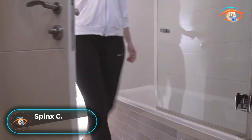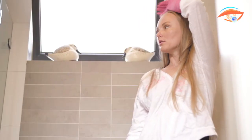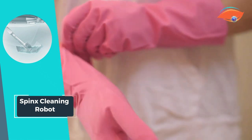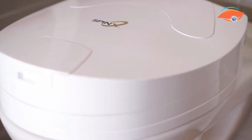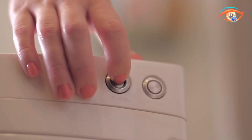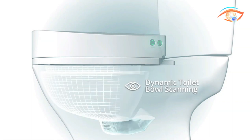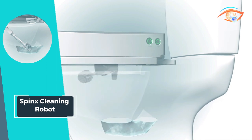Introducing the Sphinx Cleaning Robot, your ultimate solution for a sparkling clean toilet in just 90 seconds. With its innovative design and smart sensor technology, Sphinx revolutionizes bathroom cleaning. Using advanced sensors, Sphinx scans the shape of your toilet bowl, ensuring thorough coverage. Its robotic arm, equipped with a rotating brush, reaches every nook and cranny, leaving your toilet spotless with minimal effort.